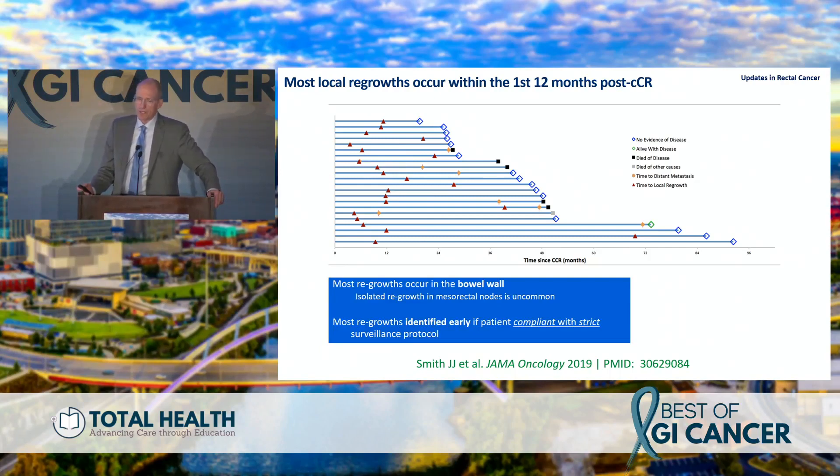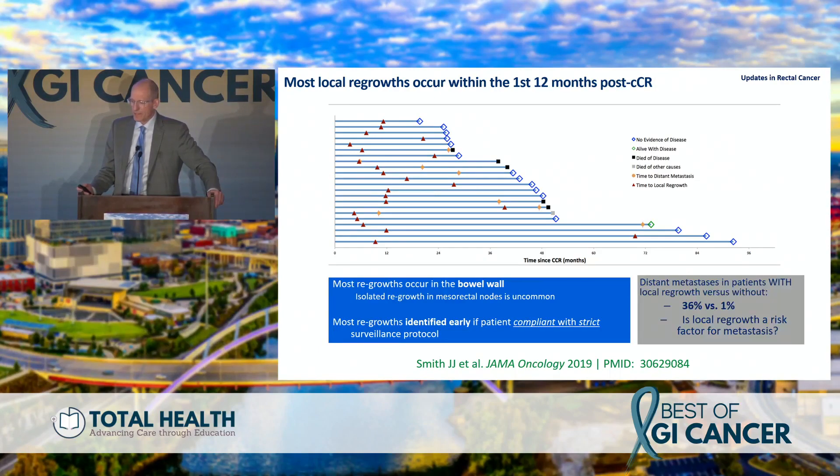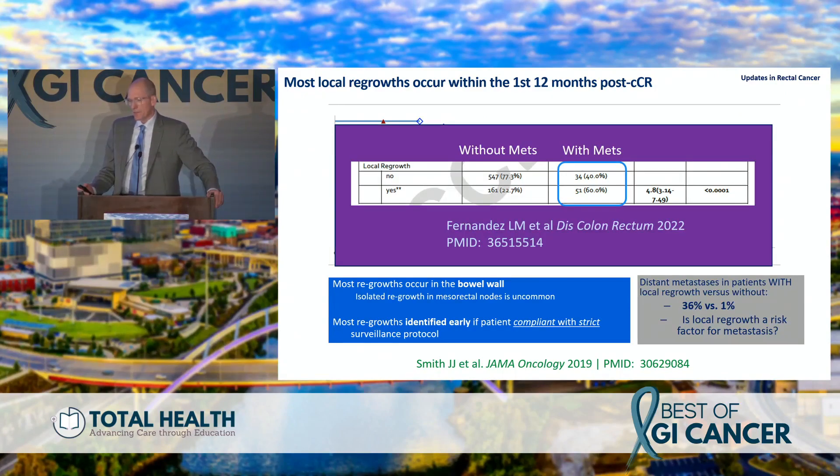Patients have to know this requires surveillance and must come back for follow-up. We noted a higher rate of distant metastasis in those with local regrowth, consistent with the international watch-and-wait database, which also published an update showing this association. My argument is this is probably biology — not necessarily related to the watch-and-wait approach itself — and we'll find out more from the OPRA trial data.